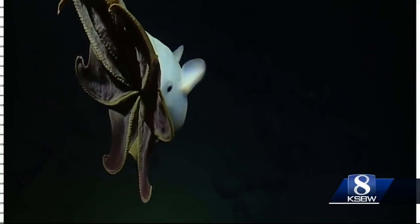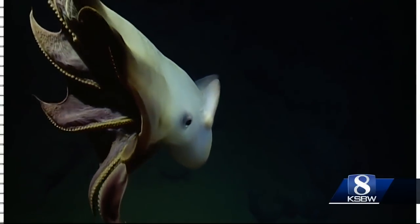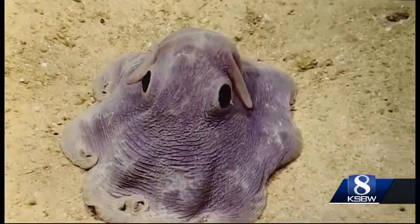Anybody have any favorite animals that they've seen so far? Well, the Dumbo octopus was pretty cool. The name Dumbo octopus covers an entire genus of deep sea umbrella octopuses, named for their fins which look like Dumbo, the elephant of Disney fame.